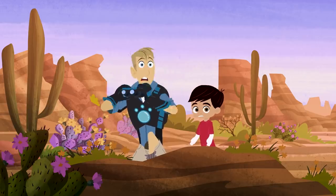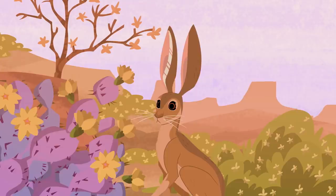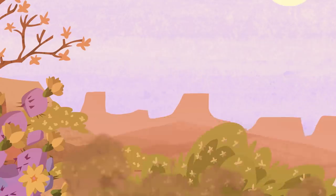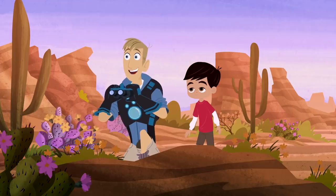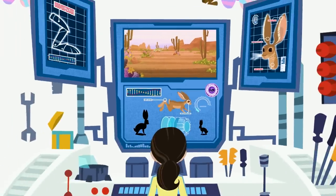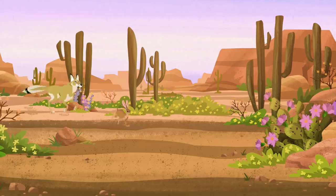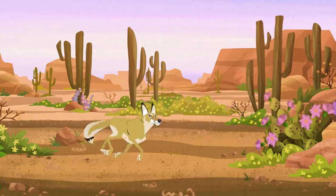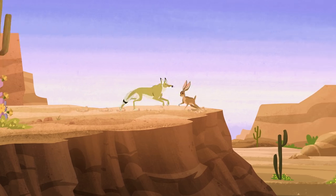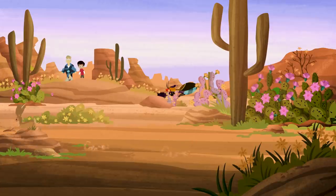And he sees... A coyote! He's coming this way! Look at him run! Not only is he big, he's fast! Aviva, are you getting this? Oh yeah! The coyote keeps missing! And jackrabbits don't run straight — they zig and they zag! So even when the predator is right on his tail, changing direction quickly allows the jackrabbit to get away. The jackrabbit's safe!